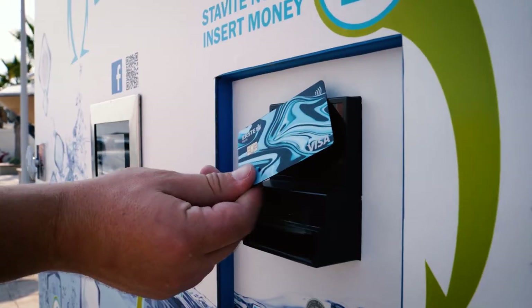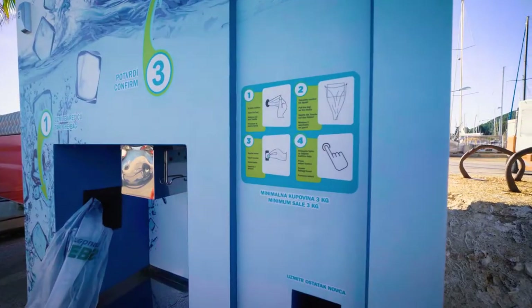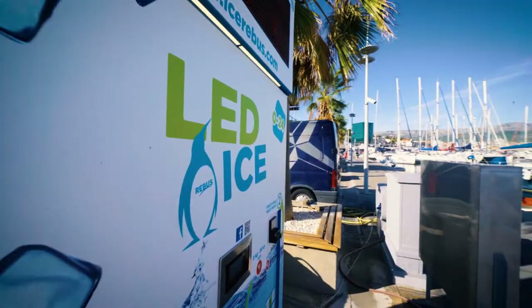Don't buy clothes you don't need. Recycle more. And most importantly, buy ice on our ice vending machine CRO450. One step closer to a healthier world.